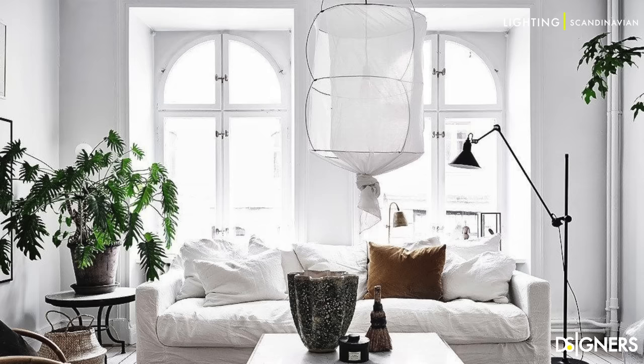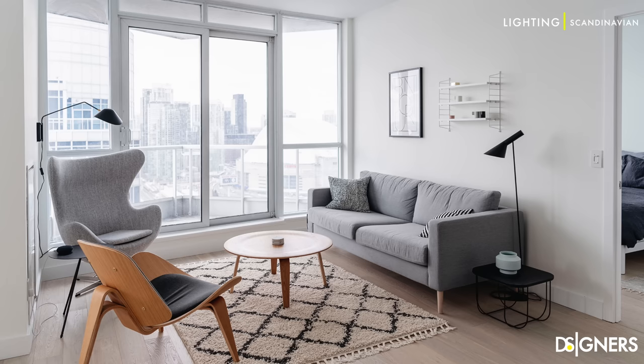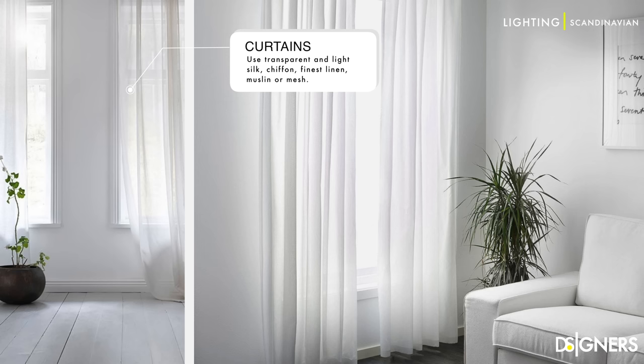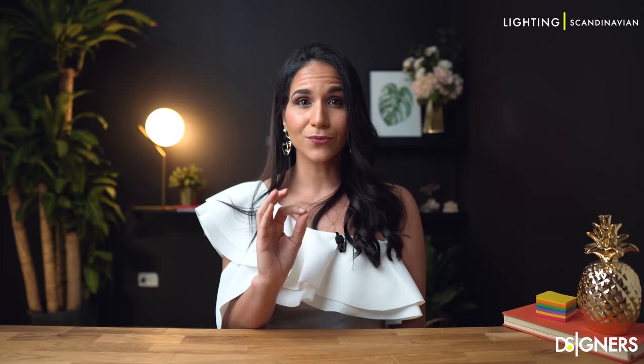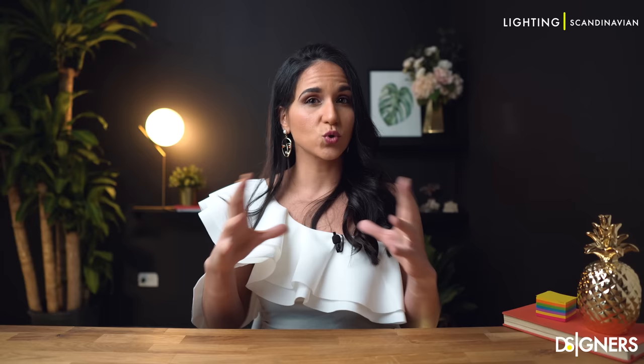Natural light is amplified by any means necessary. The windows of the Scandinavian living room are generously proportioned. Light curtains made of natural fabric are ideal. Mirrors are an important element of Scandinavian decor — they are placed in a clever way to visually expand the space and reflect any available ambient light.